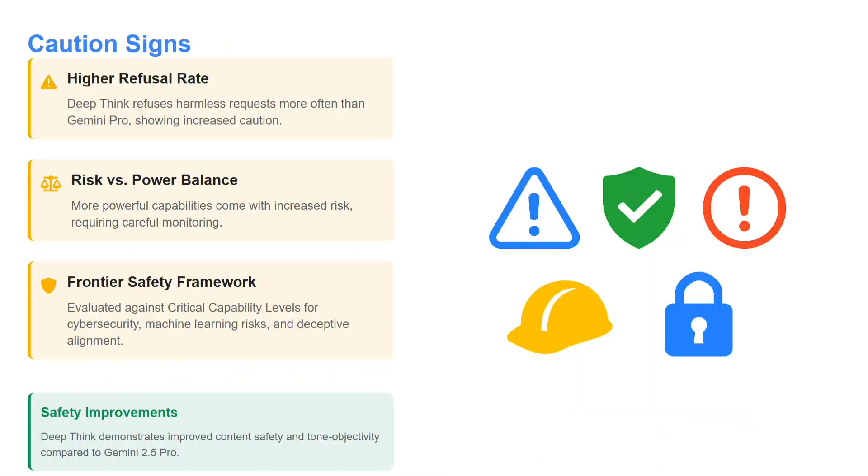The team has also released certain limitations: it has a very high refusal rate — Deep Think refuses harmless requests more often than Gemini Pro. There is also a risk vs. power balance consideration: more powerful capabilities come with increased risk. It has been evaluated under the Frontier Safety Framework against critical capability levels for cybersecurity. In terms of safety, the model is more safe than Gemini 2.5 Pro.